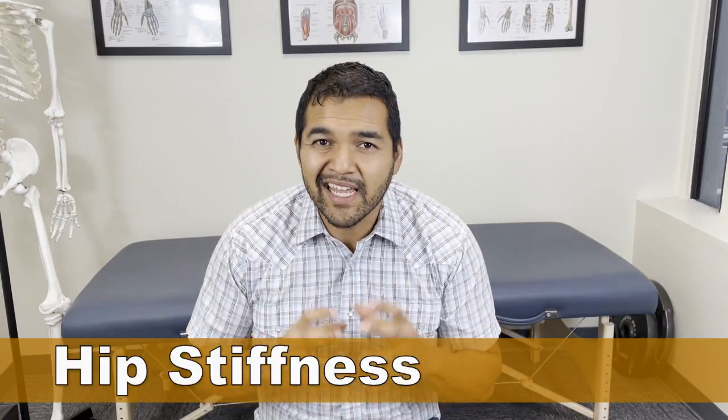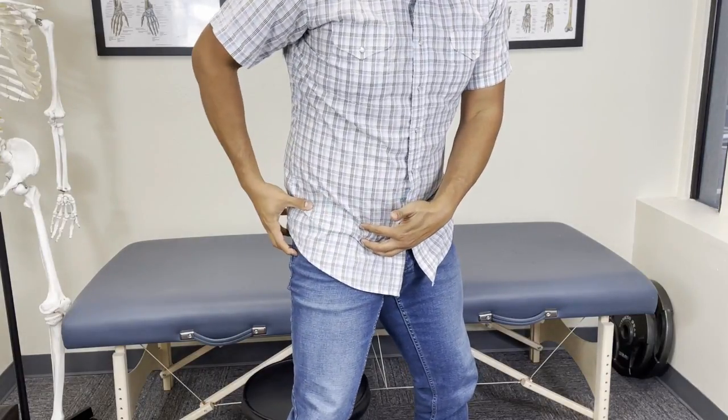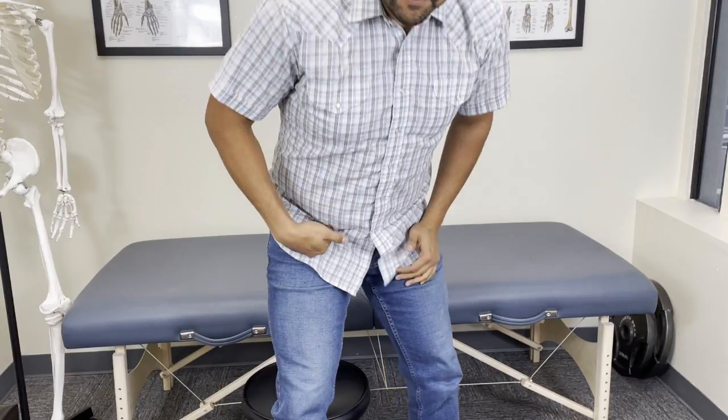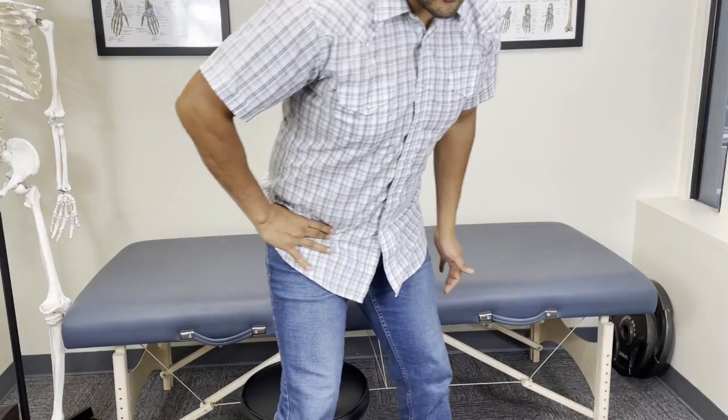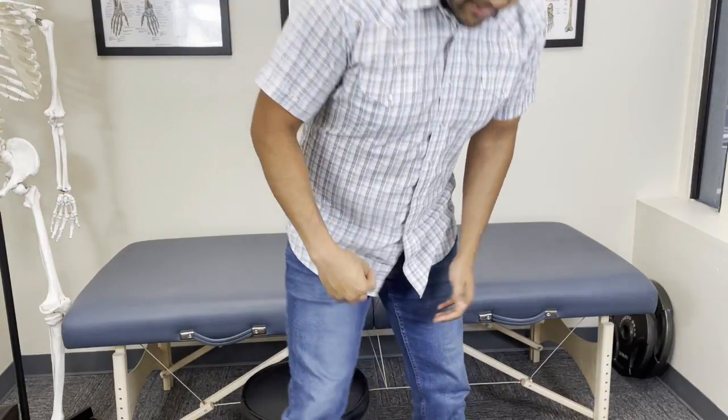How can you tell if you've got hip arthritis? The number one sign is hip stiffness in the morning, especially those first two steps when getting up out of bed. Those first two steps are just painful and stiff, and people feel it right on the front of the hip. People typically feel like they have to stay bent over a bit and walk that way until they can straighten out their hip all the way.